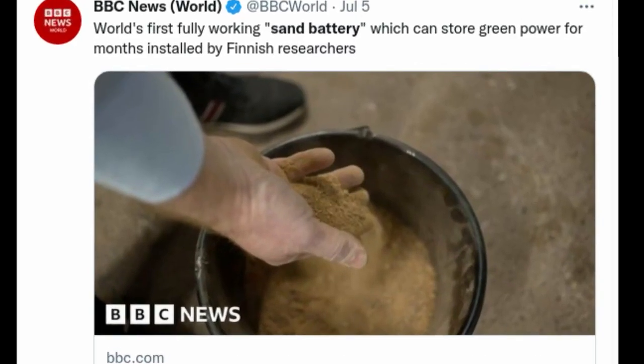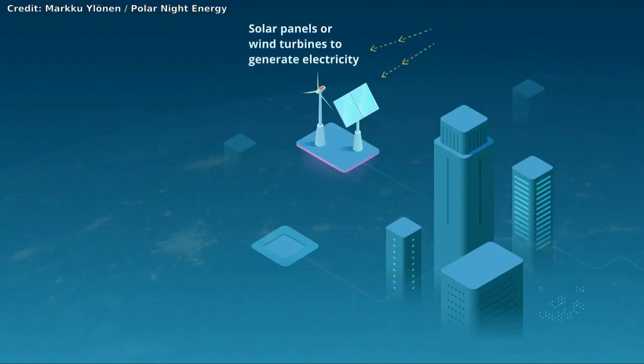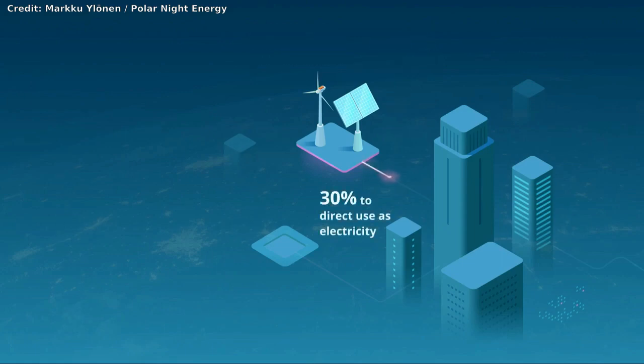The world's first fully working sand battery is installed in Finland to store green power for months at a time. Renewable energy sources like wind and solar could generate electric power when they are available, rather than when electric power is needed. So we need energy storage systems to handle this issue.